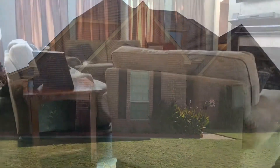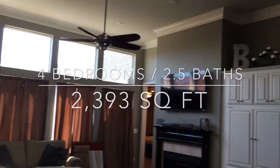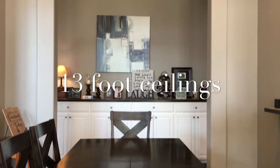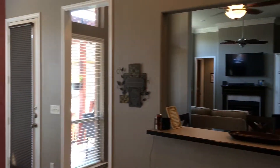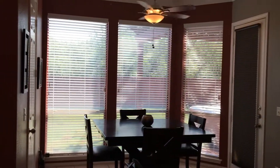This home has excellent curb appeal. With that fourth bedroom, it can also be used as an office or a study. This house has 13 foot ceilings, crown molding, and recessed lighting throughout the entire house. That kitchen opens up into that dining area. You also have a breakfast nook that overlooks that beautiful backyard.